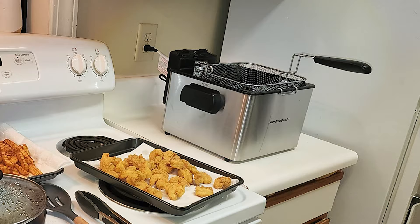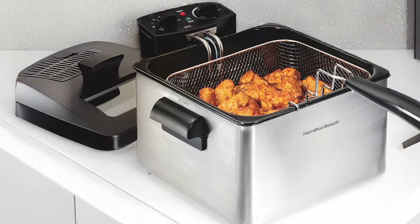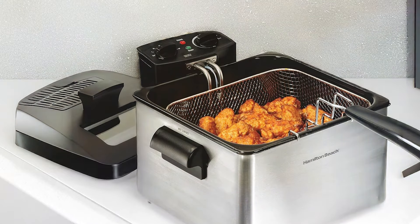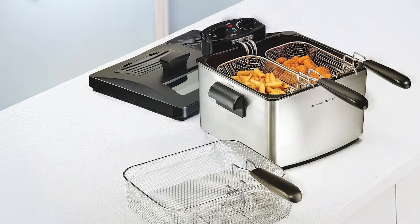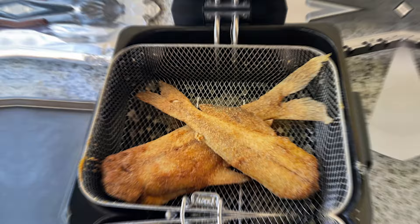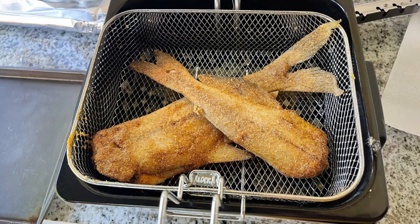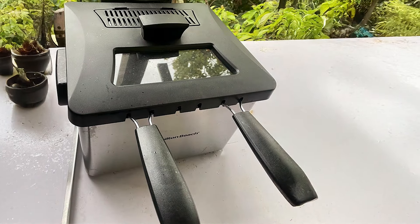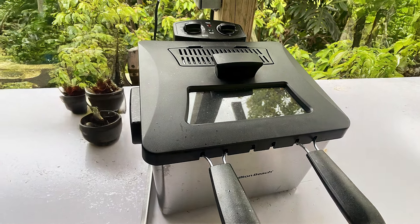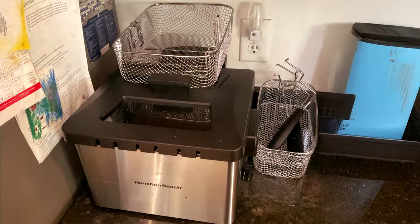The Hamilton Beach Fryer boasts a powerful 1,800-watt heating element that ensures rapid heating and consistent cooking temperatures. The adjustable temperature control allows you to customize the heat for different recipes, whether you're frying donuts or onion rings. Additionally, the fryer comes with a large oil capacity of 12 cups, making it ideal for batch cooking without the constant need to refill. Cleanup is straightforward, as both the fry baskets and the oil tank are removable and dishwasher safe. With its combination of quality, usability, and effectiveness, the Hamilton Beach Triple Basket Electric Deep Fryer is a fantastic addition to any kitchen.